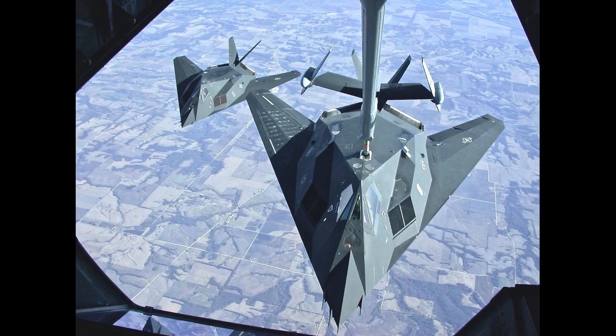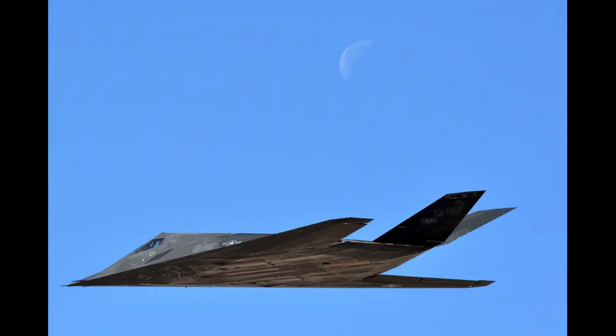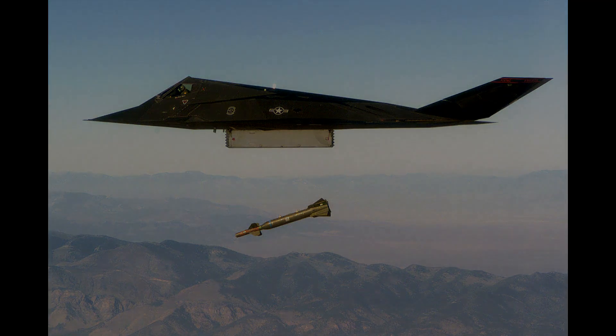On the first day of hostilities, an F-117 delivered specialized BLU-114B graphite soft bombs that rendered 70% of the Yugoslavian electrical grid inoperable. The effectiveness of the graphite bomb is still up for question, as the electricity grid was operational again within 24 hours before it collapsed once more. A controversial Nighthawk attack later destroyed a Serbian media center, killing 16 civilians.